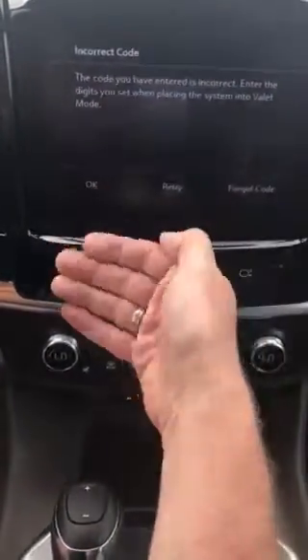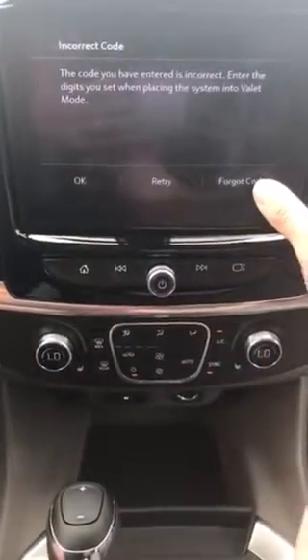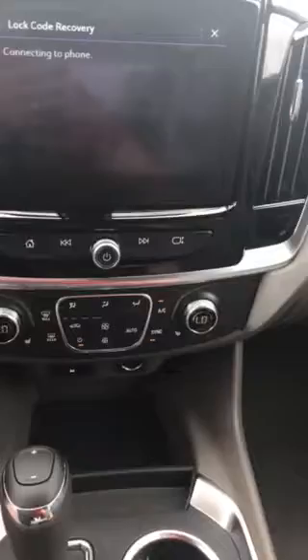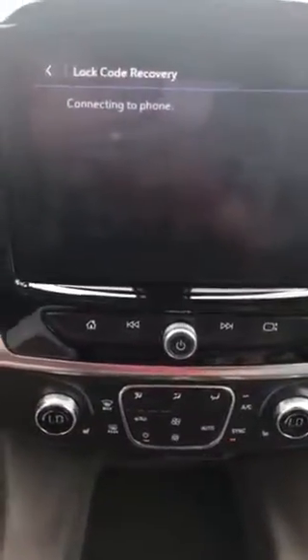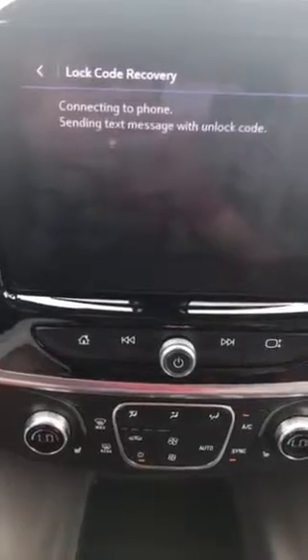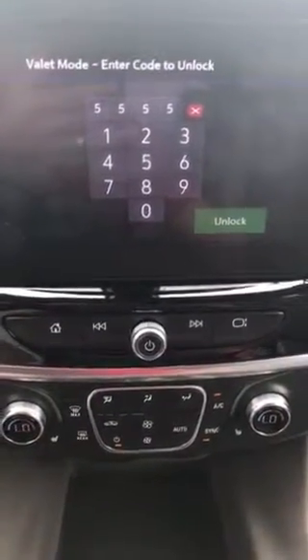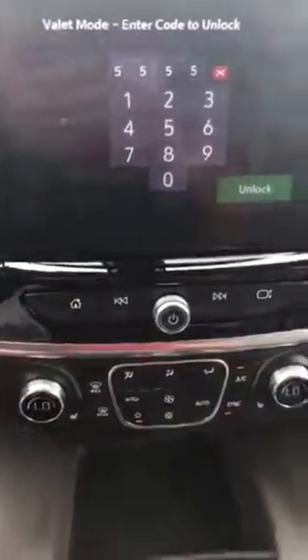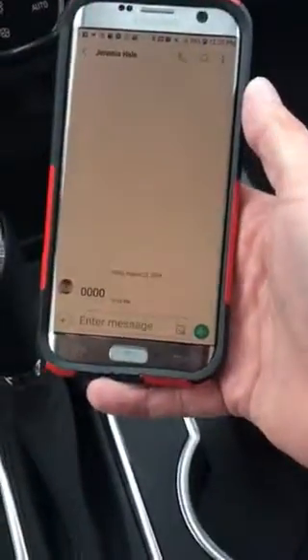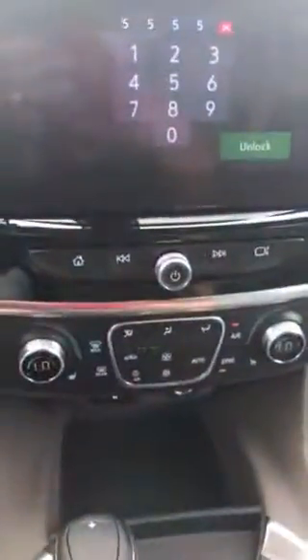So instead of retrying, I'm going to go to 'Forgot Code.' I already have my phone Bluetooth connected to this Traverse, so now it's connecting to my phone. It's going to send an unlock text message to my phone — there, you heard the notification.